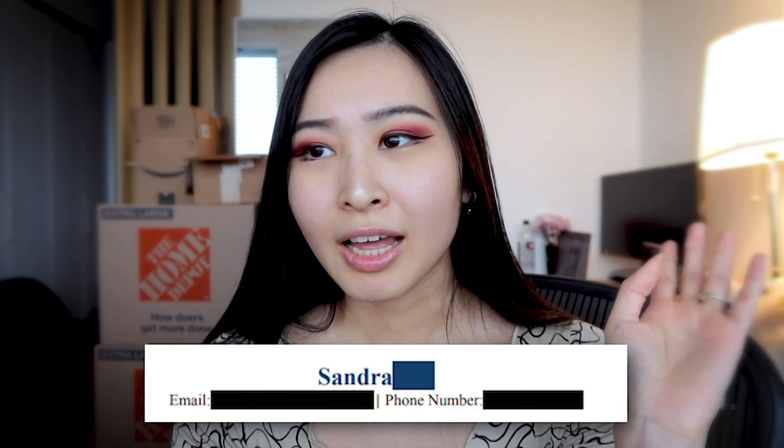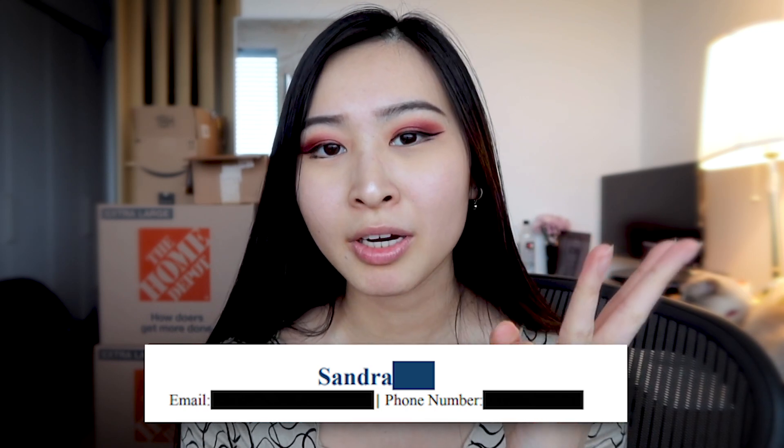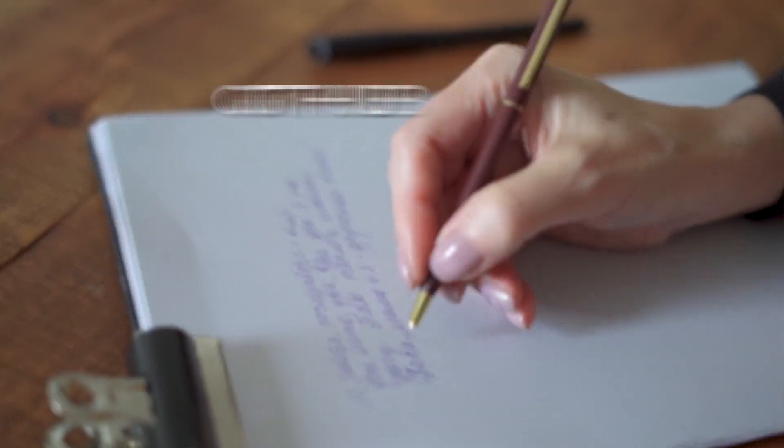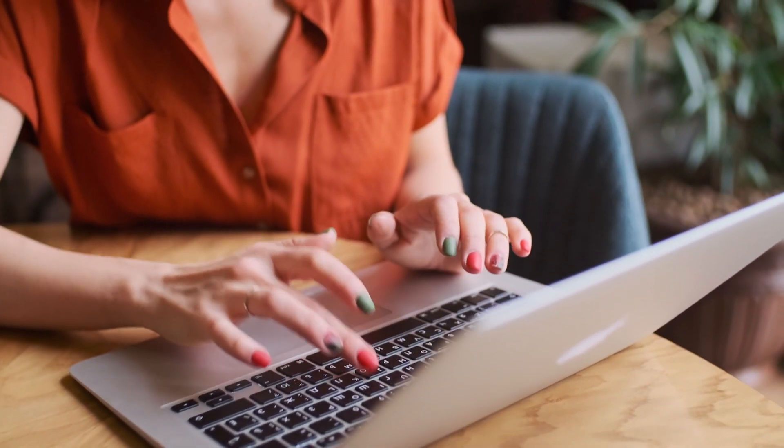Starting off with the very top of my resume — the header — I don't really have anything too special up here. It's just my name, email, and phone number. Some people add their GitHub, LinkedIn, personal website, or address, but please don't put your address for privacy reasons, especially as security professionals. Just put your city and state if you want. Website links are fine when applying online, just make sure they aren't broken links.